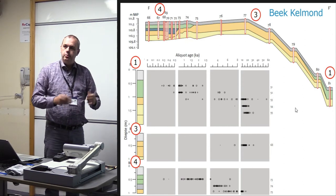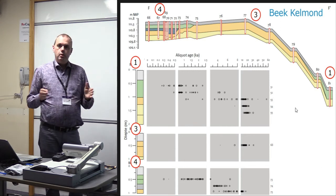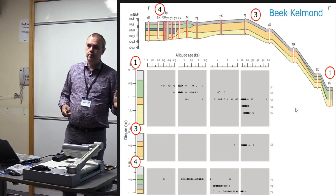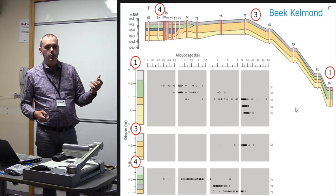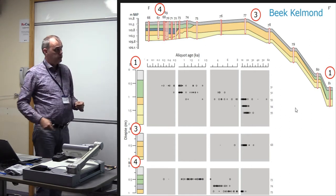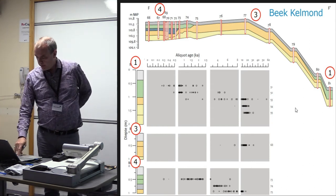We have similar images from the other loess site and from the terp site, though there the period of time is much shorter — only the Middle Ages. But the period covered is so long that we cannot really use this for assessing the present rate of erosion. We notice that if you take a modern topsoil, you still have a range of several hundreds of years in your OSL sample. So we're going to use another tracer for that.